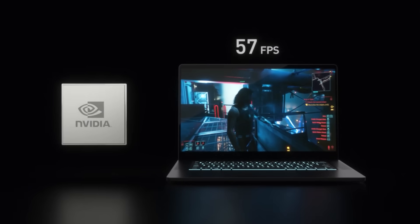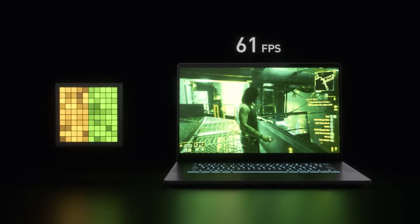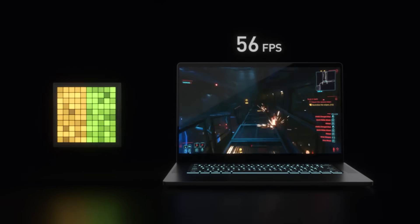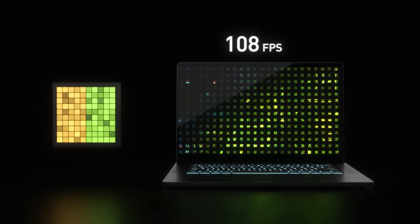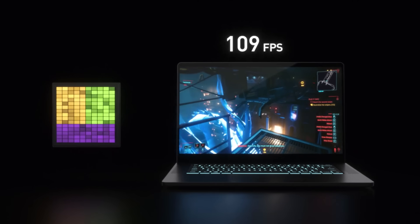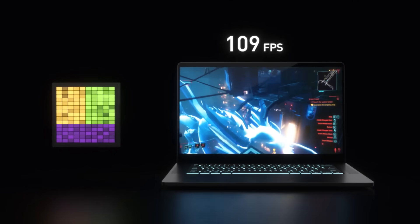Finally, DLSS is a breakthrough for gaming laptops. It uses AI and RTX Tensor Cores to deliver up to 2x the performance in the same power. A GPU needs to calculate almost 4 million pixels for a single 1440p frame. DLSS requires only a fraction of the pixels, which improves efficiency and increases performance. It also delivers more battery life when you are gaming on the go.